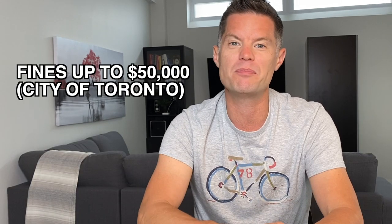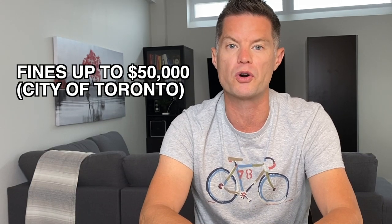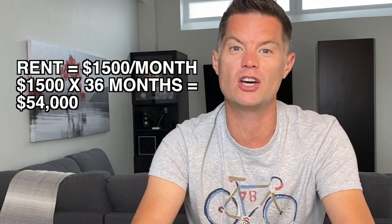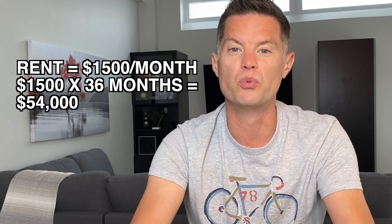In the city of Toronto, fines can be up to $50,000 per offense. So if you're renting out your illegal basement apartment for $1,500 a month, it would take you three years to pay back your fine. And if someone was injured or died in your property, your insurance company may not cover you, especially if you have not disclosed that you're renting a unit illegally. And even if you are covered, you could face a massive lawsuit and potential jail time. So for these reasons and many more, do your best to make your units legal.